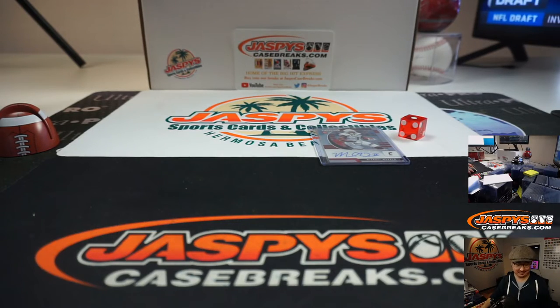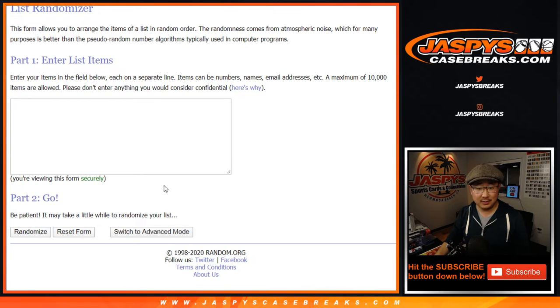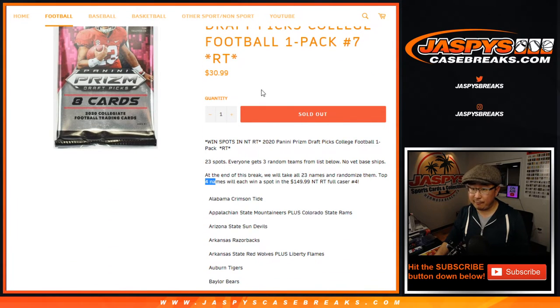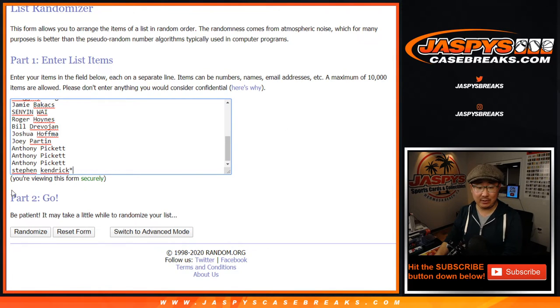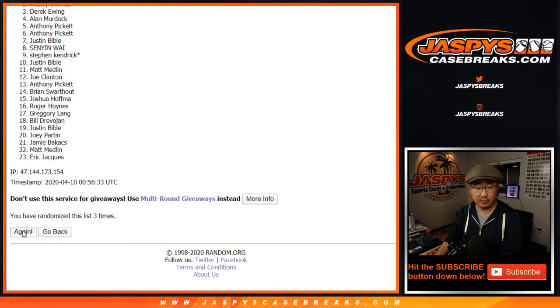That's it. So now, new dice. Let's get the original 23 names again. And top 4 after 7 rounds will get spots in NT Random Team. 1, 2, 3, 4, 5, 6. One more time — 7th and final time. Good luck. Thanks everyone for giving this a shot. Thanks and good luck.